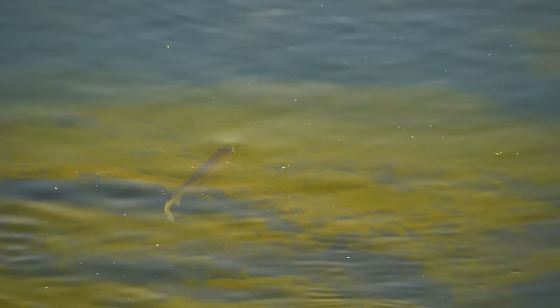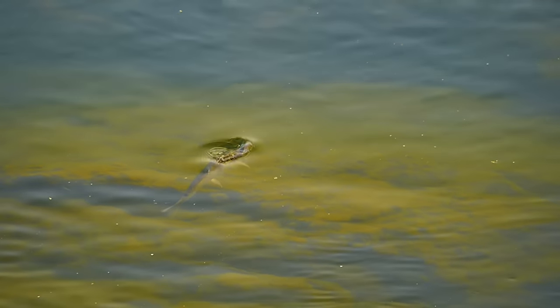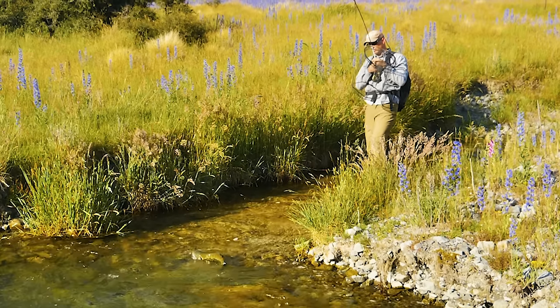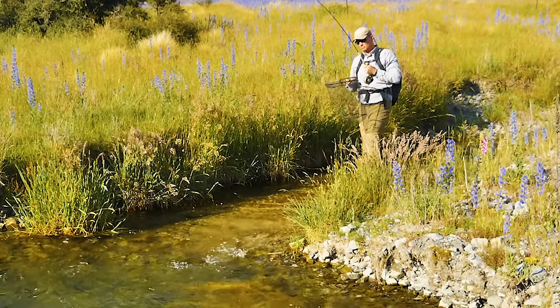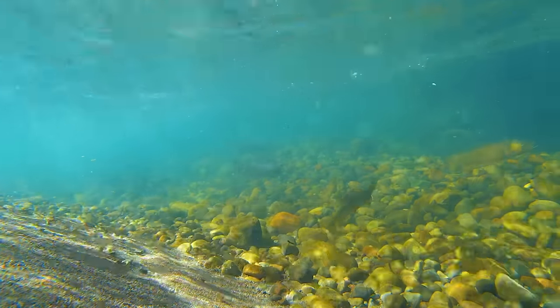Welcome to the Orvis Guide to Fly Fishing. In this show we're going to talk about reading the water, or how to find trout in current. It's not an art and it's not a science. There aren't any intuitive gifts a human can possess to help find trout in a stream, and there isn't really any science that can pinpoint trout locations in unfamiliar waters.